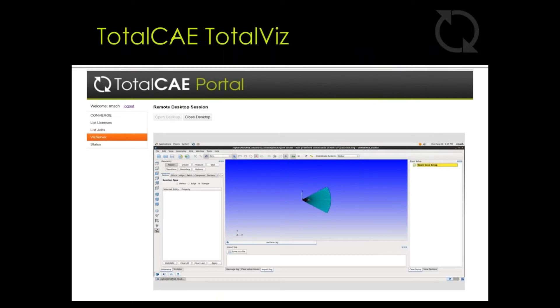Our TotalViz solution enables working remotely to take advantage of central engineering resources as if they were on site. Engineers can interact with CONVERGE in real time using our simple web browser interface for both on-premise and cloud computing solutions. CONVERGE Studio can be launched through TotalViz by a remote user — engineers can view their results immediately after job completion and then determine whether to download the results locally or not. Remote users can be more productive by eliminating the challenges of transferring large data over slow internet connections — only the pixels of the images are moved back and forth, not the actual data.